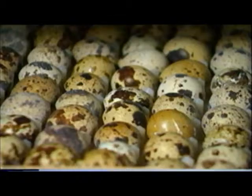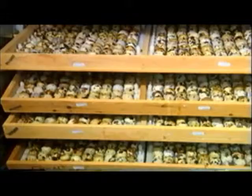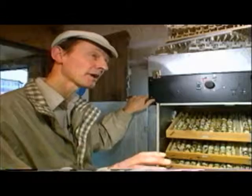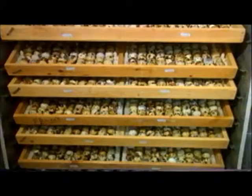Philip and Janet are egg farmers, but these beautiful eggs are very special. Their quail's eggs are a real delicacy. And each bird lays its own pattern — it sticks to the same pattern for about three or four months and then changes to another pattern.